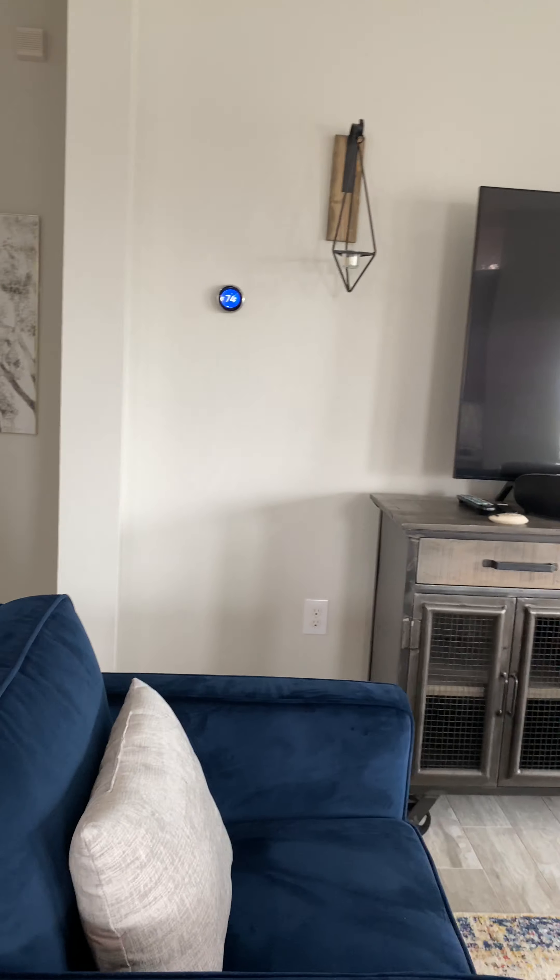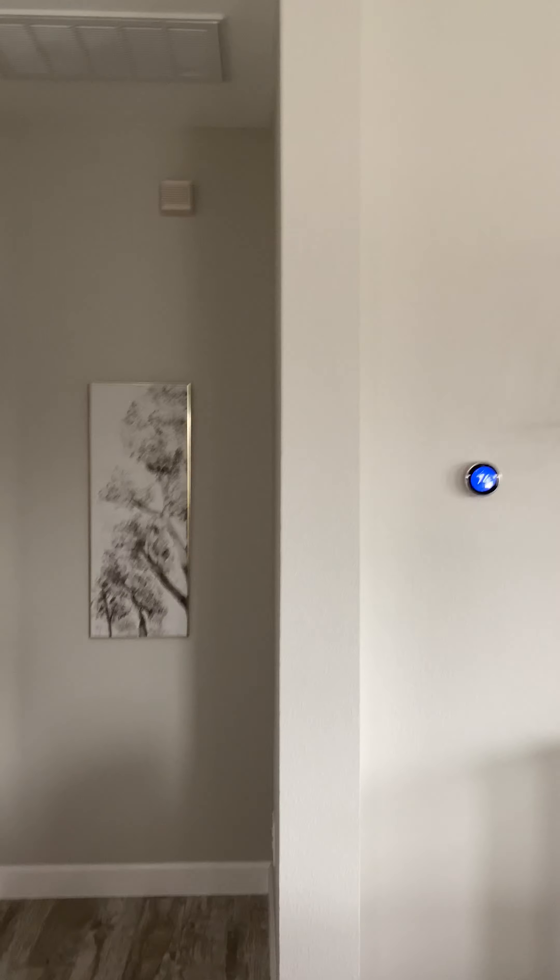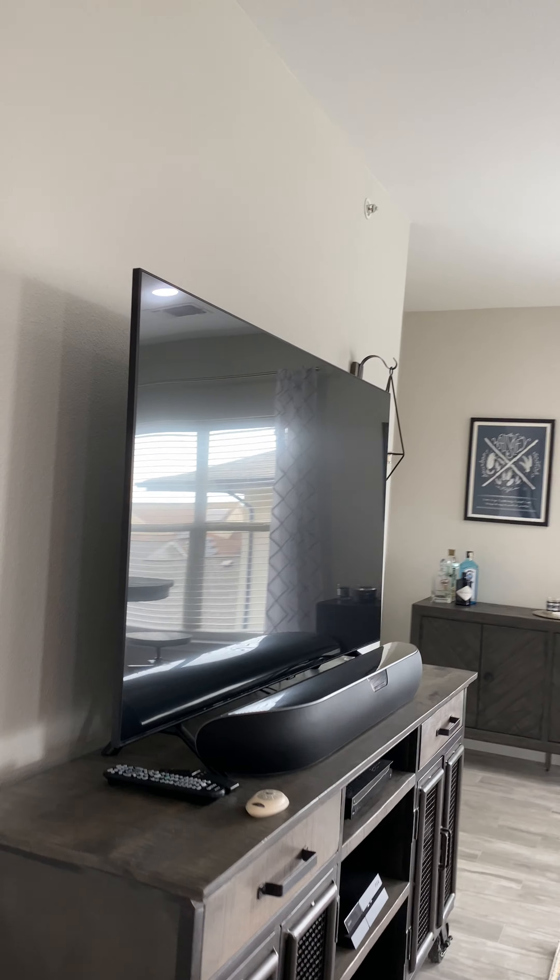Good location for the washer-dryer. Nice thermostat. Now I'm looking into the master.